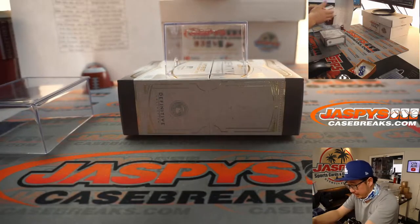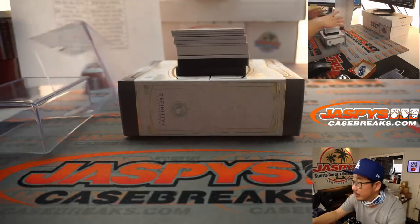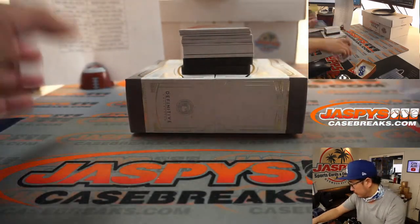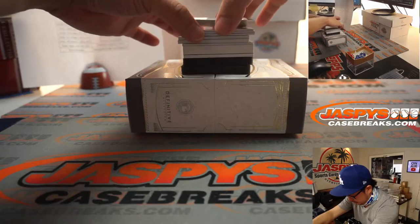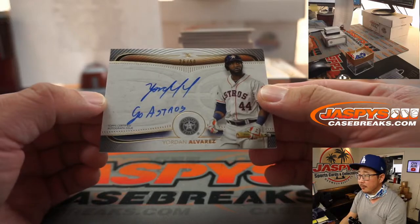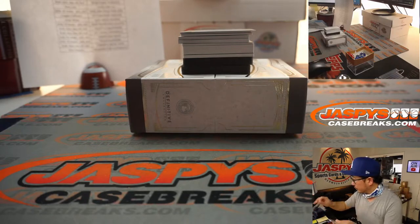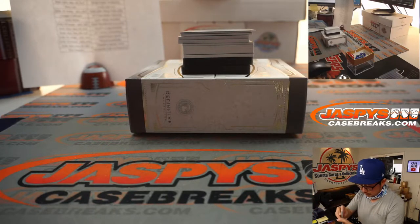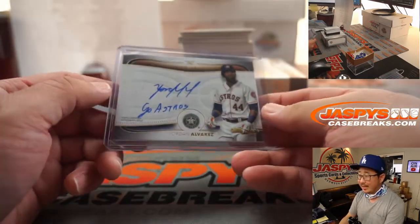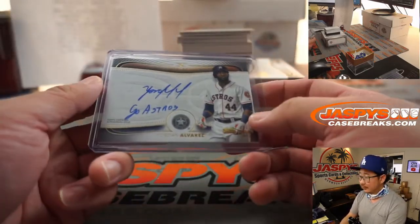It looks like we have a real thick card here. I'm going to slide this down a little bit. See that thick card right there? Let's slide the first card off the top — it's Yordan Alvarez. Go Astros! I feel like he's been hitting the ball pretty well. That goes to Jimmy Brandt and the Strohs.